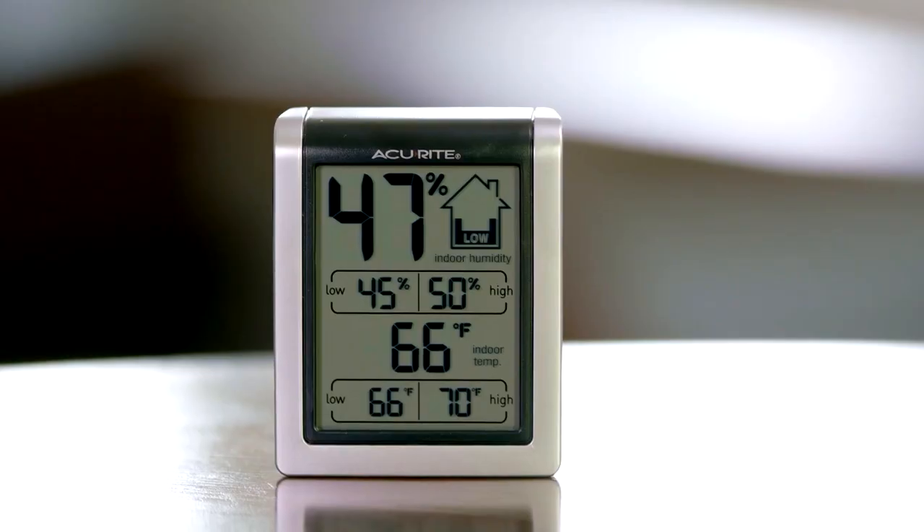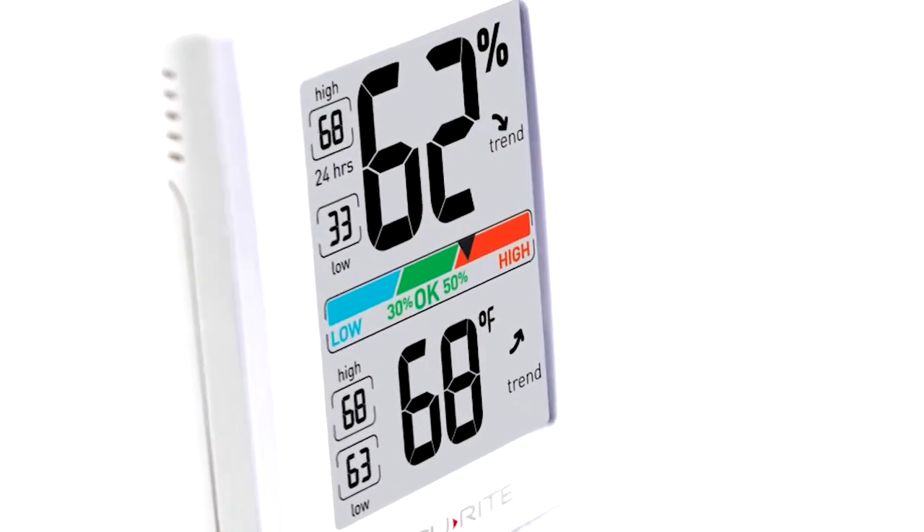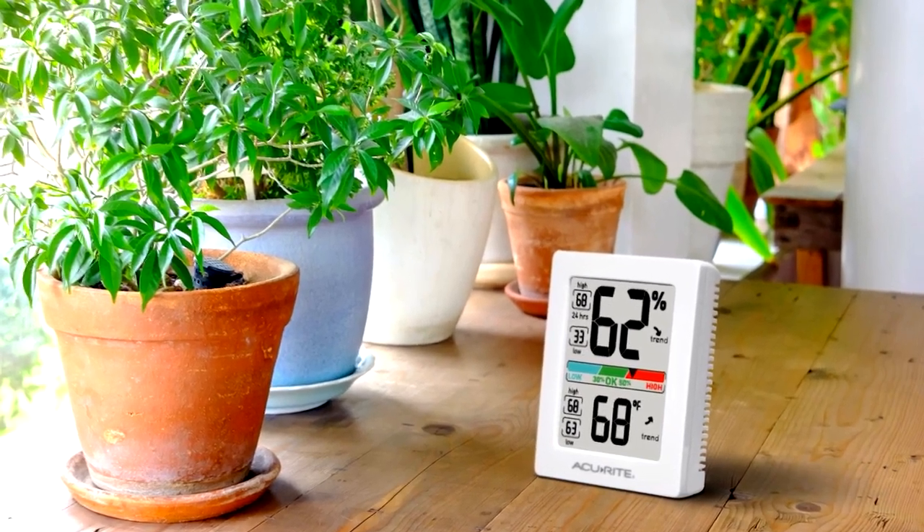Hey guys, today we're going to take a sneak peek at the best hygrometers on the market. So if you're planning to buy one, then you're at the right place. Please do check out the description below to see all the featured products and their buy links. Let's get started!